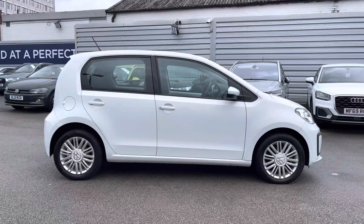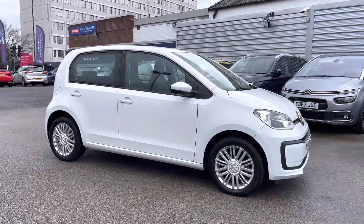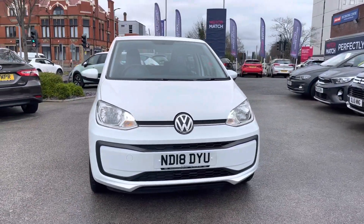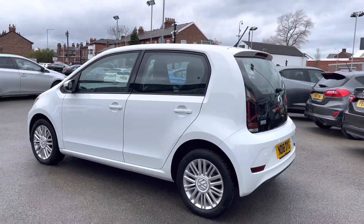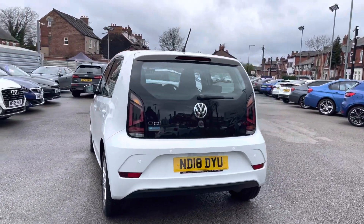Hi, my name is Daniel here at Motormatch Stockport, and I'm going to be taking you around this approved used vehicle. Here we have this lovely Volkswagen Up 1-litre Move Up ASG, five door. This vehicle has currently done 4,306 miles and it's finished in the colour pure white. It does come with two previous services and has been well maintained over the low mileage it's covered — it's a perfect car for getting around town.